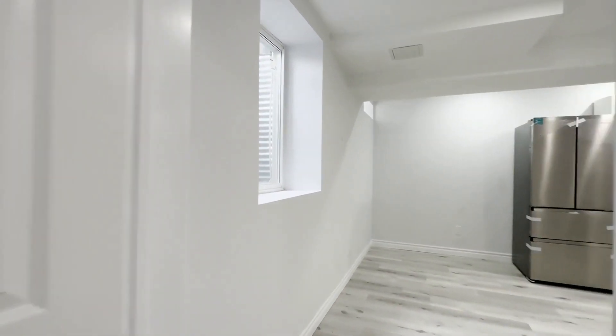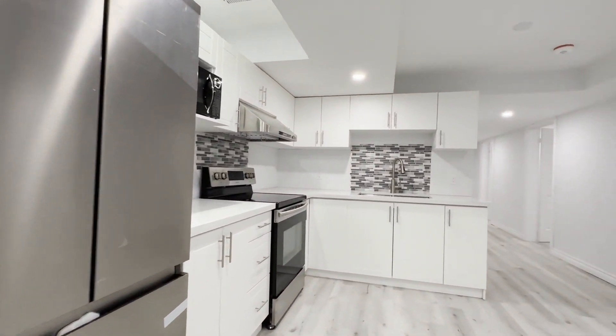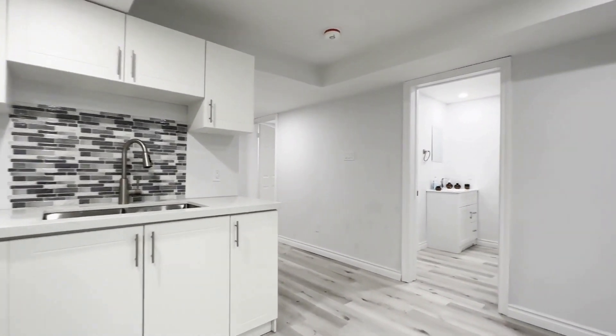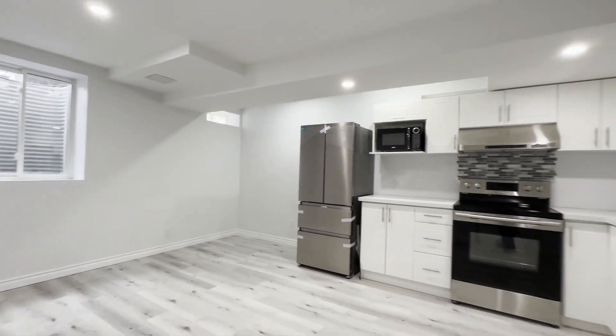This is a legal unit. If you are interested in booking a showing to come and view this beautiful unit, feel free to contact us at Kuterra Property Management 24 hours a day, seven days a week — we'd be more than happy to show you. Thank you very much.